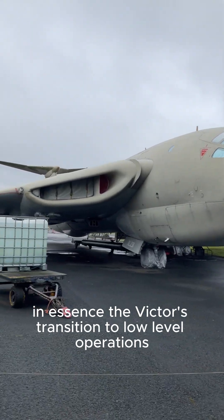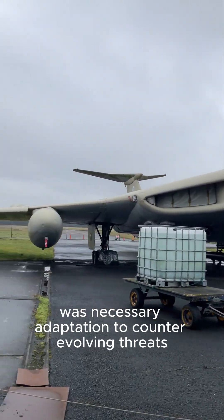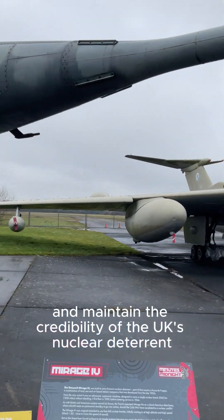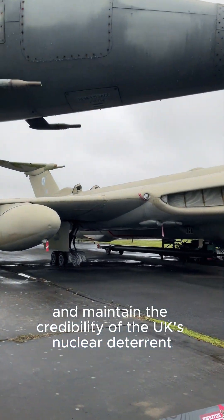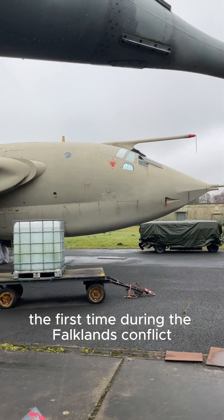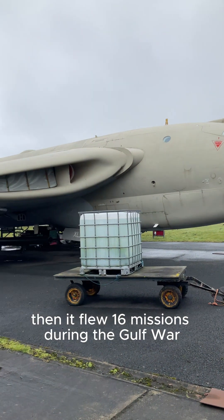In essence, the Victor's transition to low-level operations was a necessary adaptation to counter evolving threats and maintain the credibility of the UK's nuclear deterrent. This Victor actually went to war twice — the first time during the Falklands conflict, then it flew 16 missions during the Gulf War.